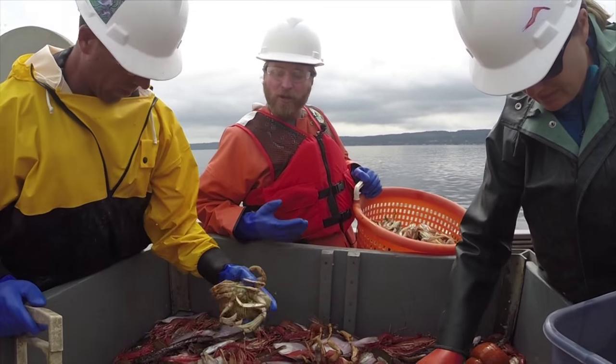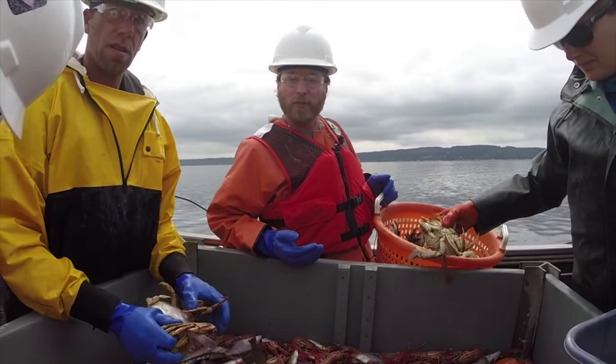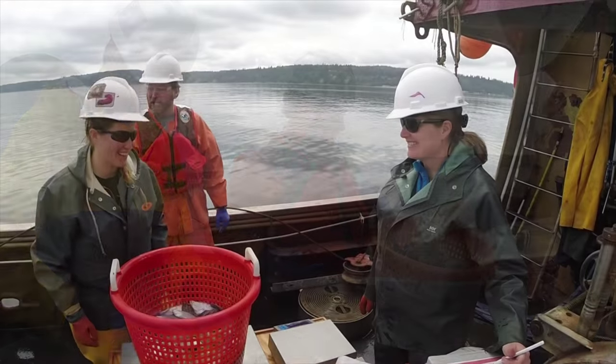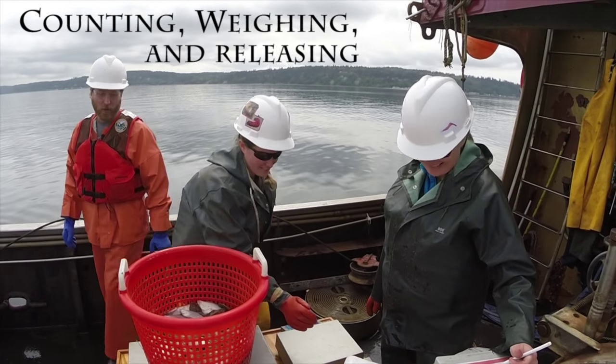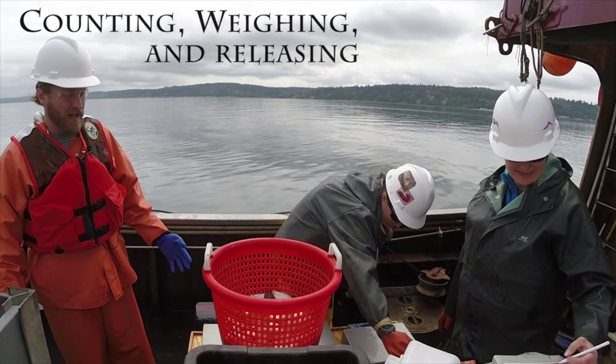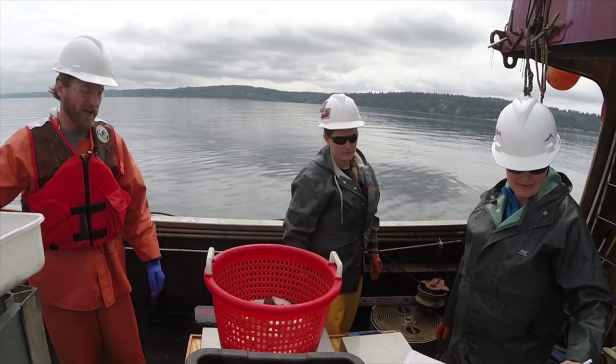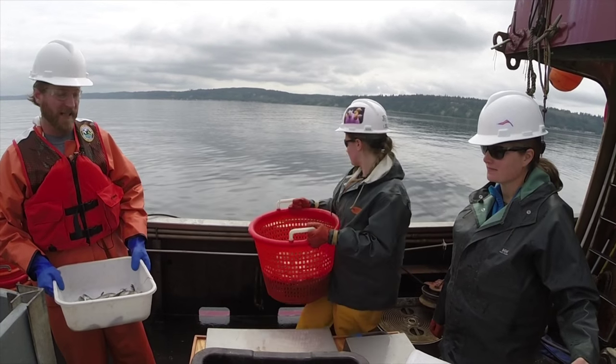For the crab we also keep track of both keeper and non-keeper males — males that are large enough to retain in a fishery. Once the fish have been sorted by species they're transferred over to the weighing table where Jen and Courtney are splitting them, weighing them, counting them in some cases, and then recording the weight of each individual basket.